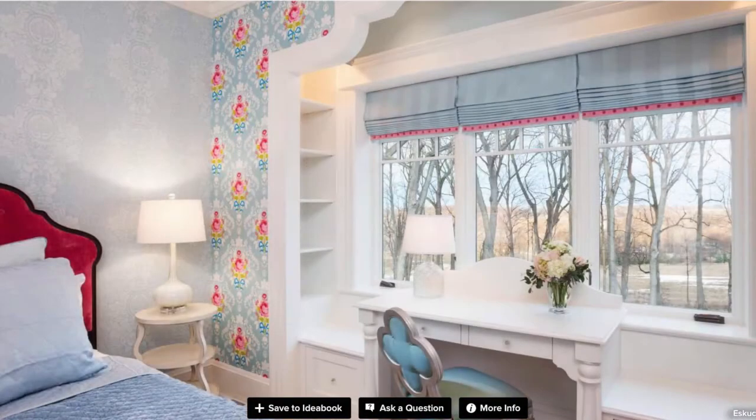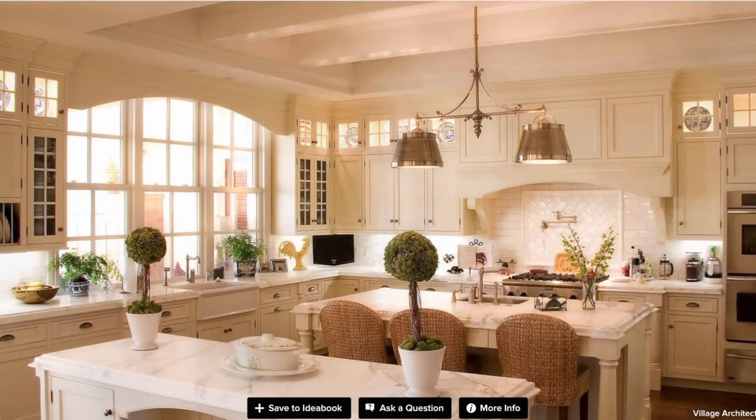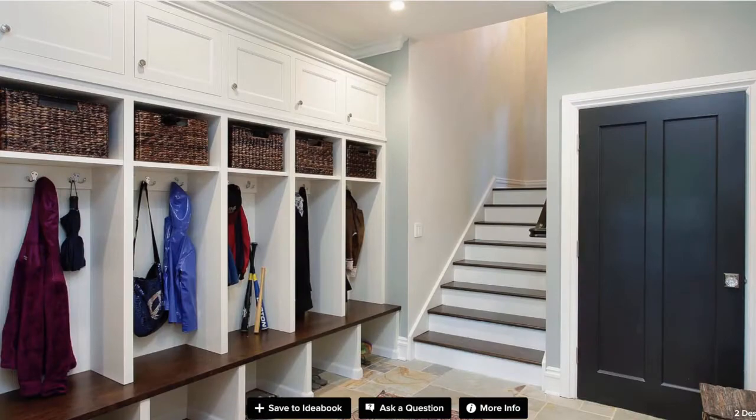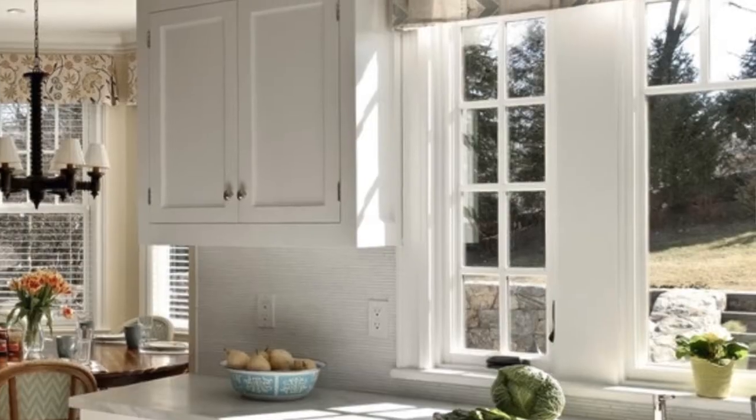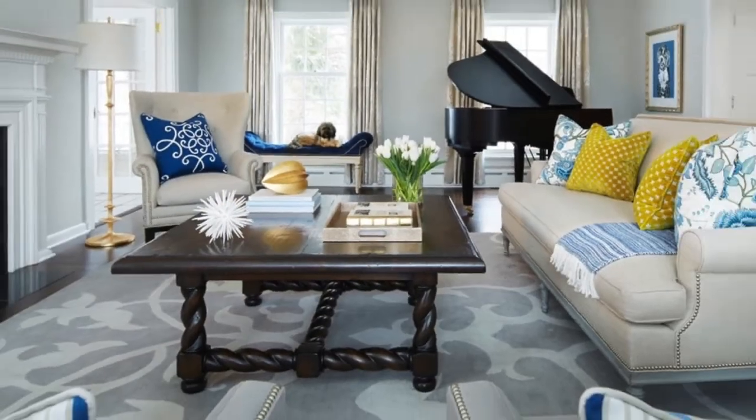Your best bet to be eligible is to make sure you upload beautiful, large, high quality images of your work to House. Great photos of beautiful work are key. Here are a few examples of our Best of House Design winners.